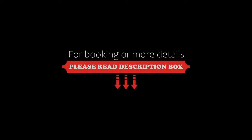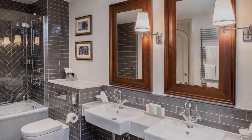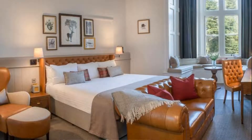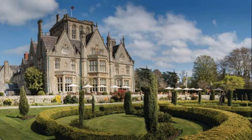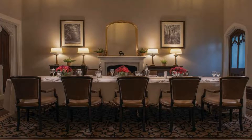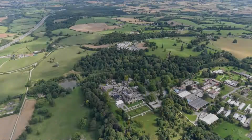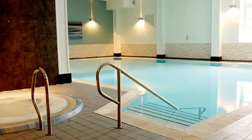The check-in time of this hotel is 3 pm and the check-out time is 11 am. The guests are allowed in this hotel. The hotel accepts major credit cards and reserves the right to temporarily load an amount prior to arrival. The guests are required to show a photo ID and credit card at check-in.